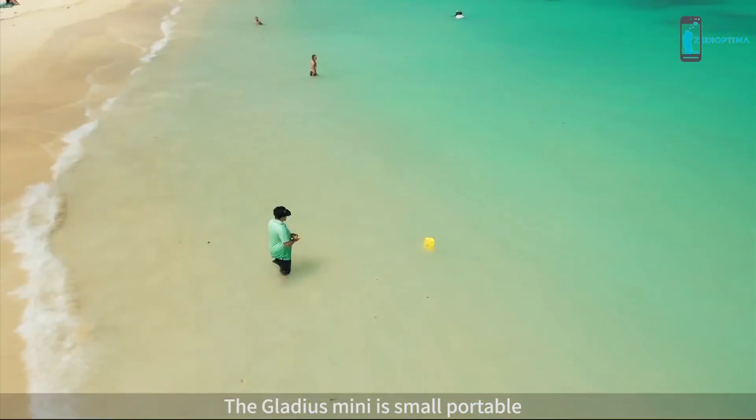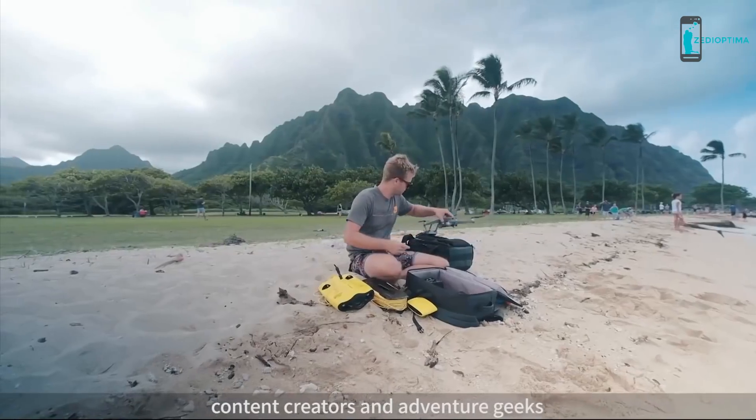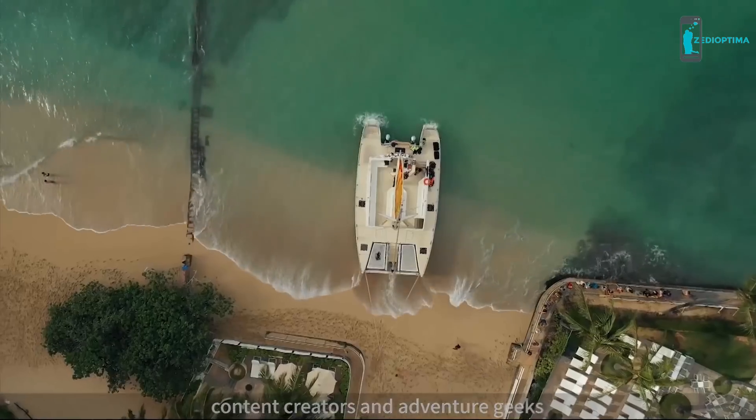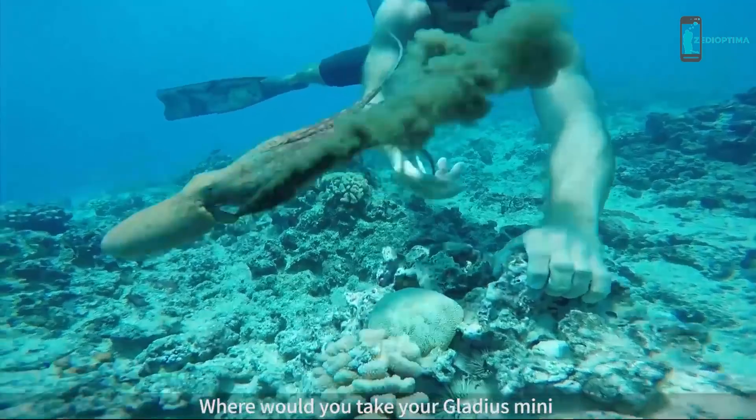The Gladius Mini is small, portable, and great for families, photographers, content creators, and adventure geeks. An underwater world awaits you — where would you take your Gladius?